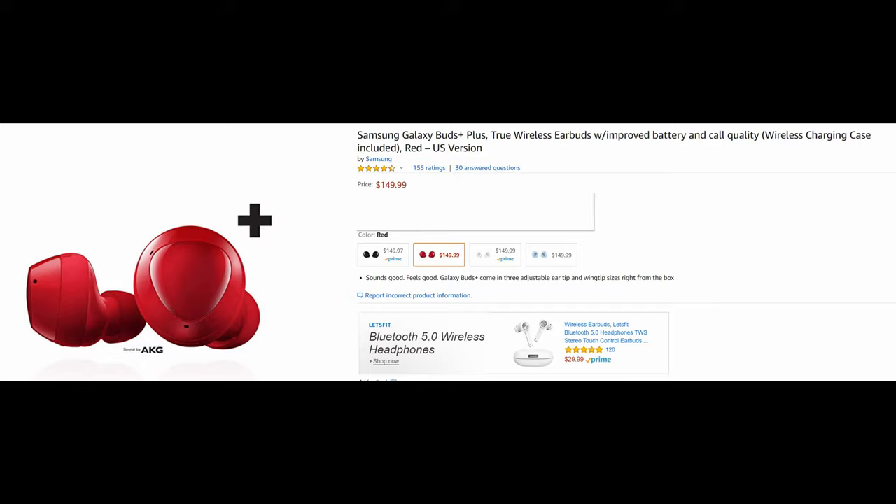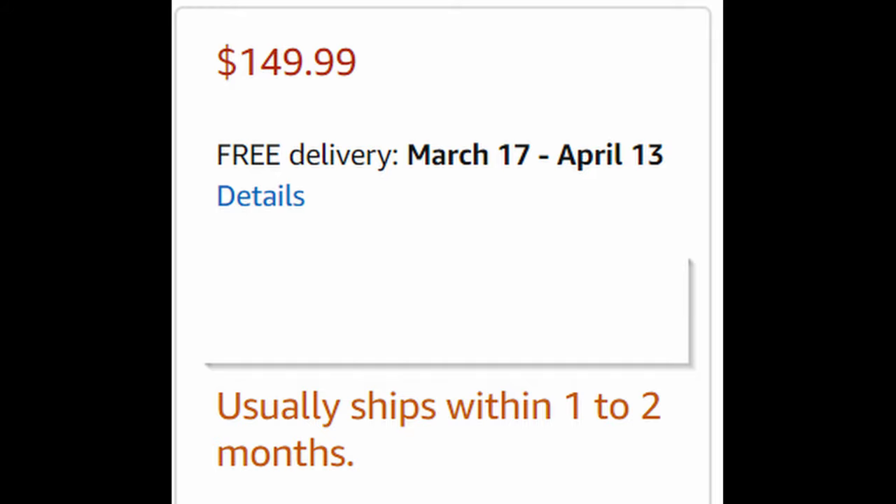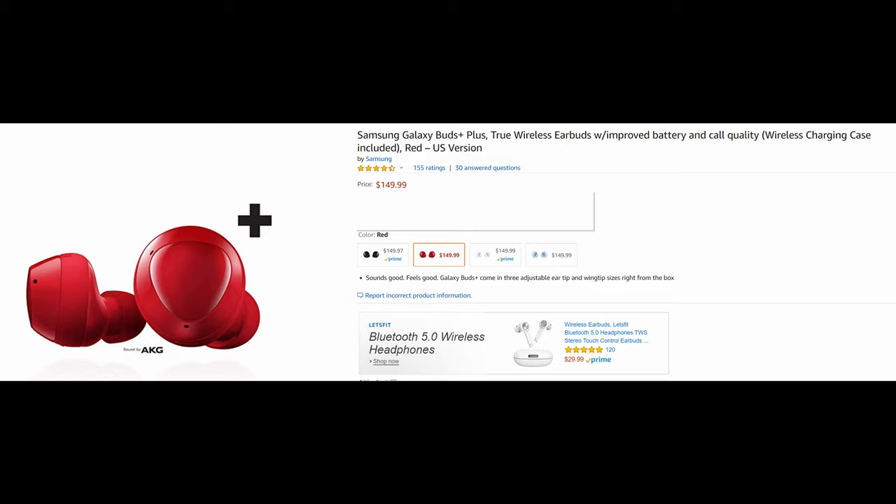I have it linked in the description down below if you want to click on it. Delivery is estimated sometime between March 17th and April 13th — maybe sooner, maybe later. But you can order them right now and get them delivered when they come out.